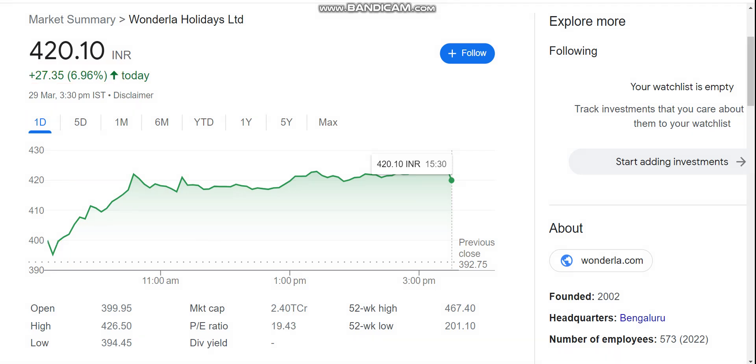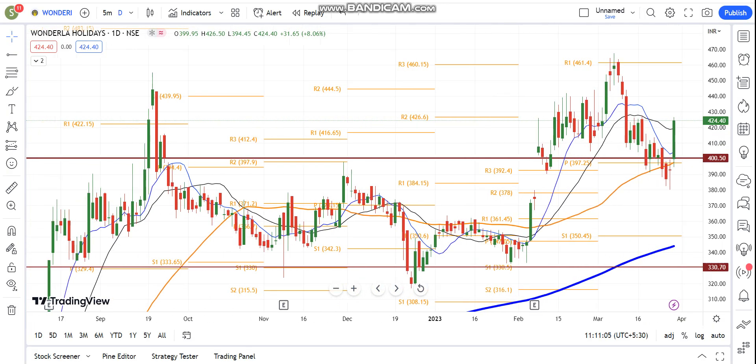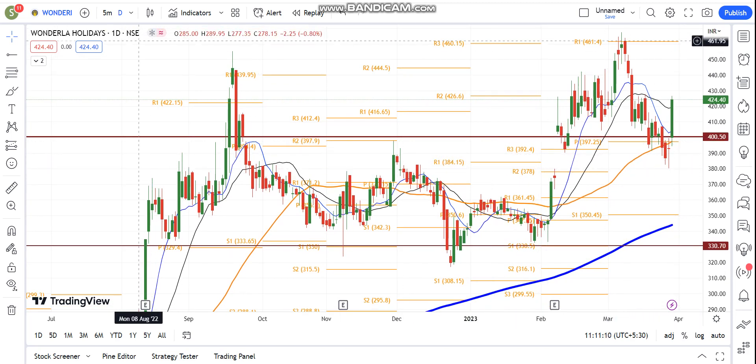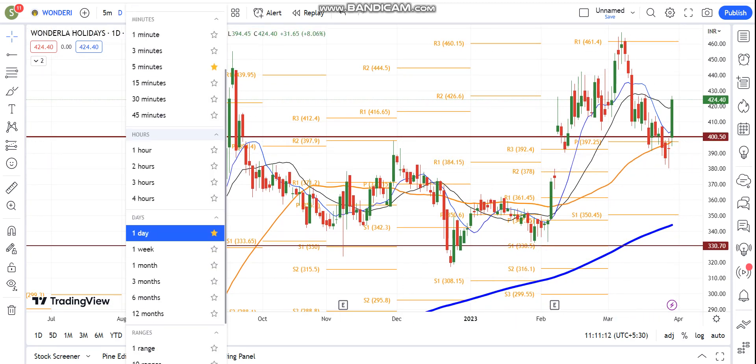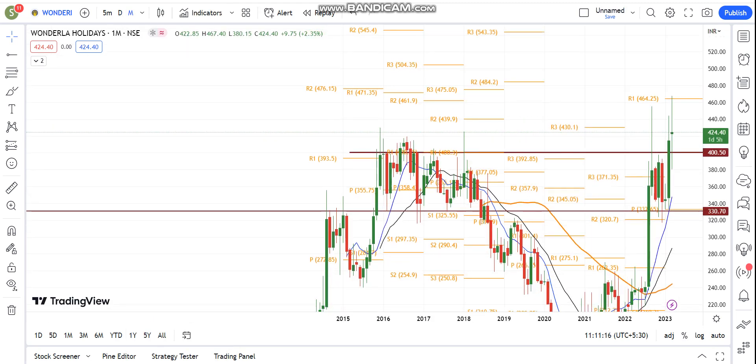We will look at the wonderlust stock from the daily chart frame. First of all, we will look at the monthly chart analysis, then we will look at the daily chart analysis. On the monthly chart, you will see that at the 400 level there is an important support for wonderlust stock.